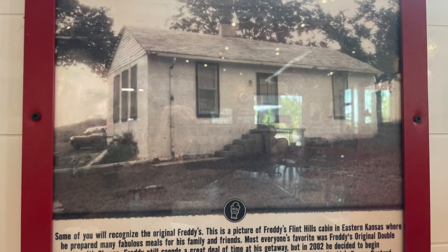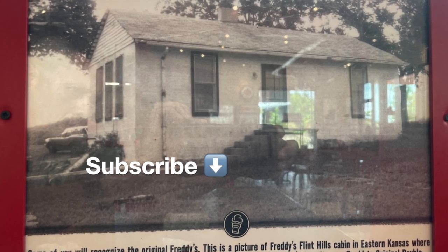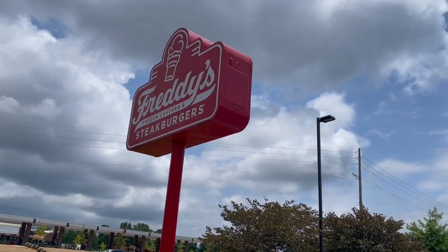Hey, I'm LJ with Today's Adventure Stop. Give this video a nice like and thumbs up. If you're new to my channel, subscribe down below, and we'll see you on the next adventure. Bye everyone!